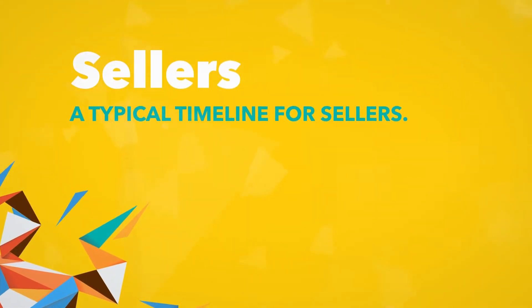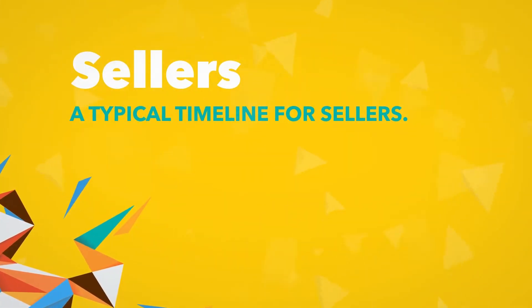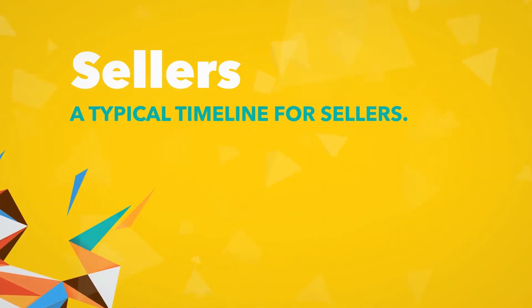First, let's look at a typical timeline for sellers. The timeline for selling a home as a short sale depends on a lot of factors, like what state you're in, the actions of the homeowner, the actions of the bank, and just how big that difference is between the home's value and the mortgage value.